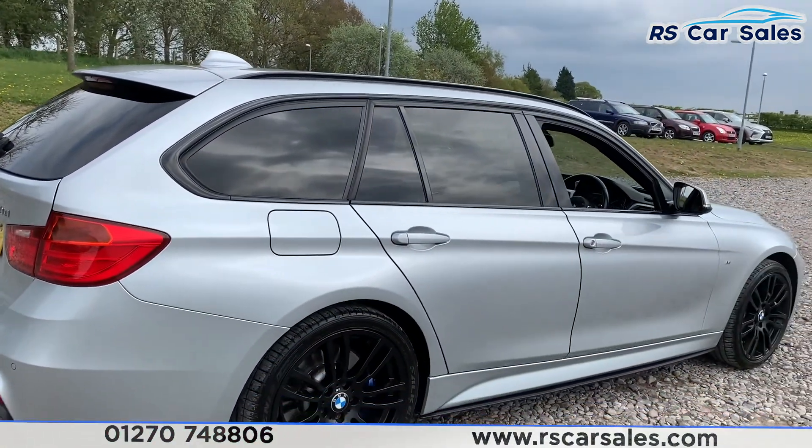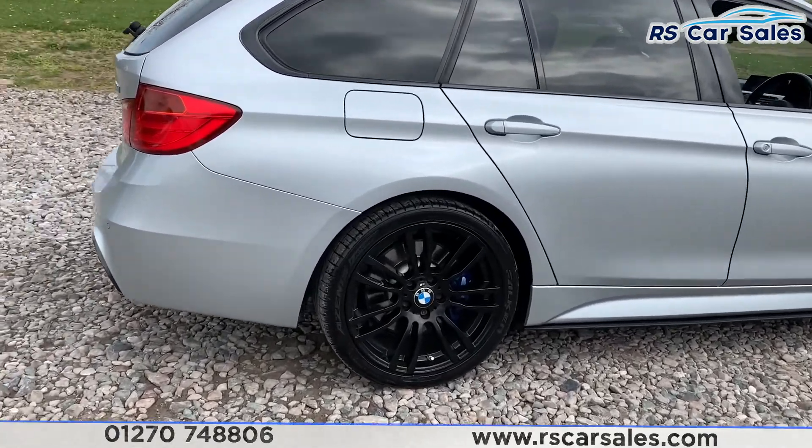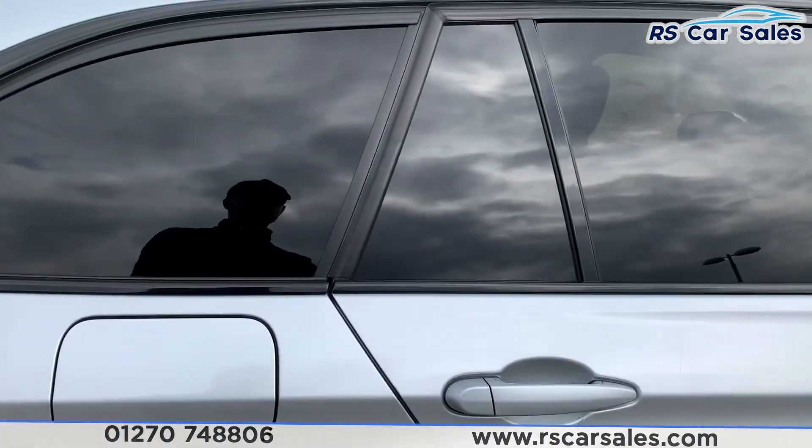This vehicle is free from any major marks, dents, or scratches and does look absolutely superb from every angle. Here's a quick look at the alloy wheels with the M Sport brake calipers just hiding behind.